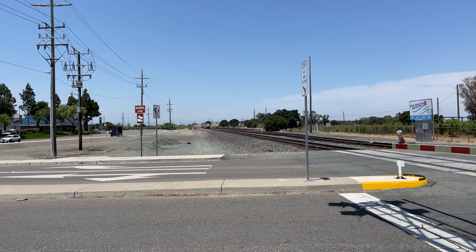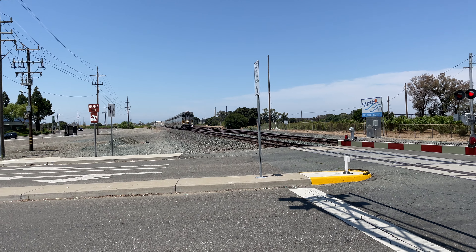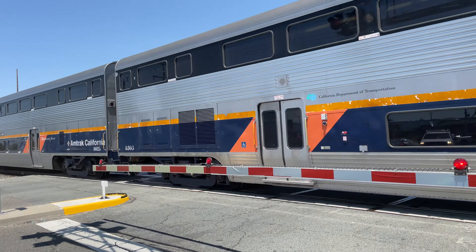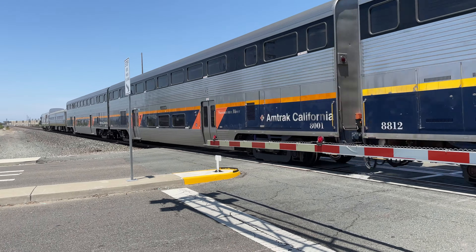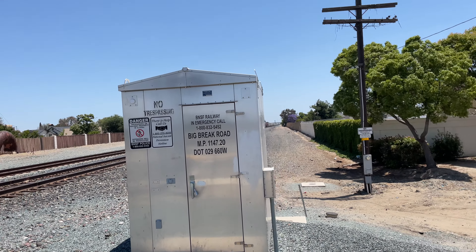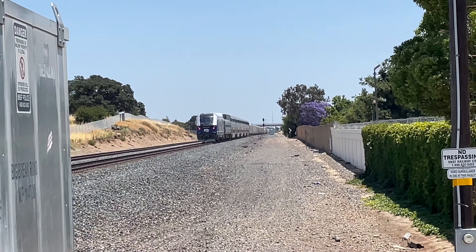Let's see what this one is. Cab car! 8303! An SC44-2105! Wow! There she goes, south of Bakersfield.